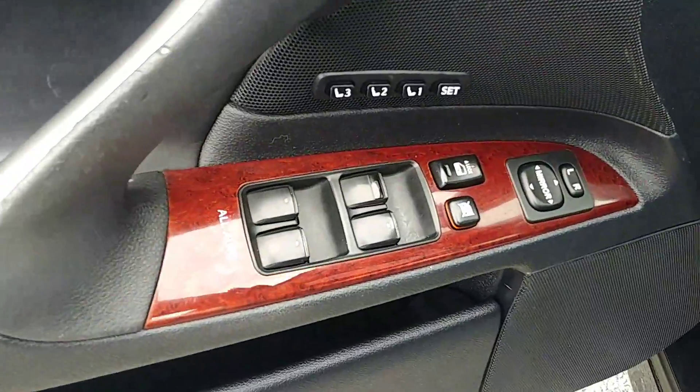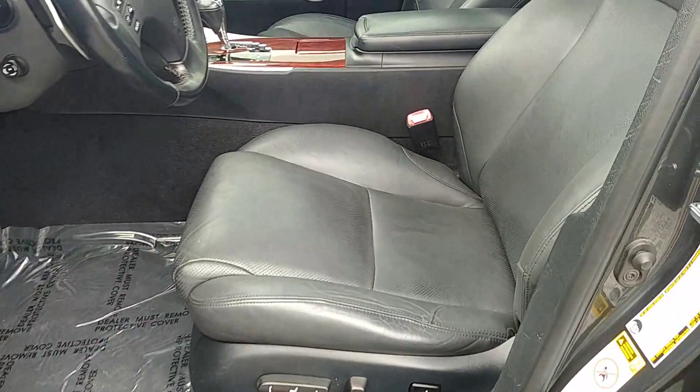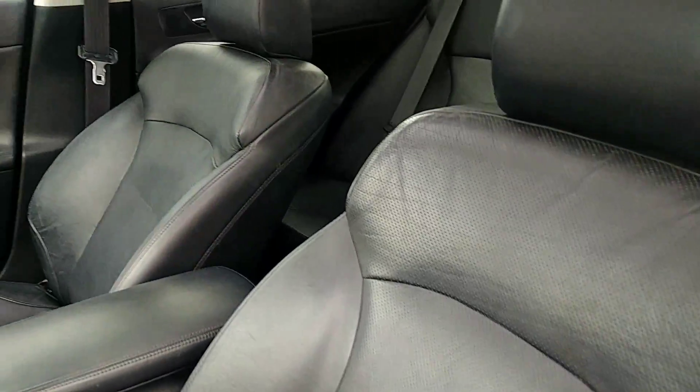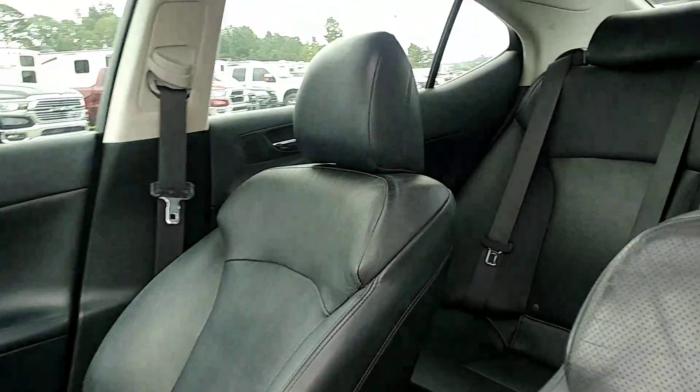You do have your memory seat settings on the driver's side, and all leather black interior. This one is also equipped with the sunroof and the rear sunshade, which moves up and down power.